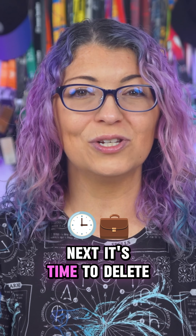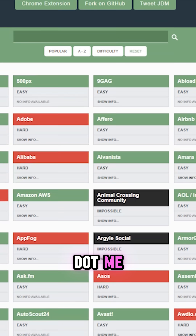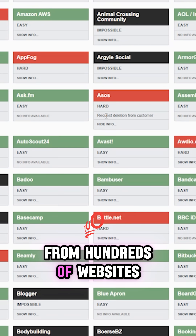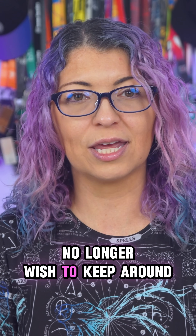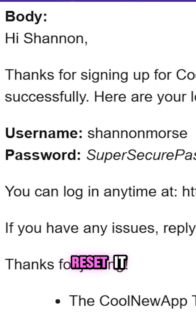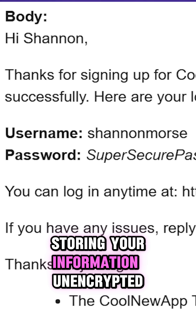Next, it's time to delete those old online accounts. Head over to JustDelete.me — it's a free directory that shows exactly how to delete accounts from hundreds of websites. Or search through your email or password manager for old accounts you no longer want. If a site emails you your actual password when you reset it, delete that account — that means they're storing your information unencrypted.